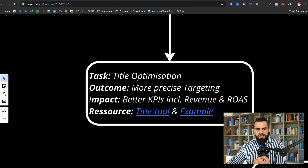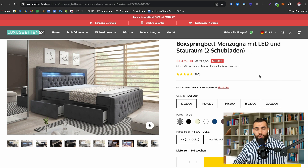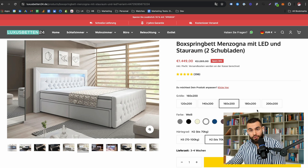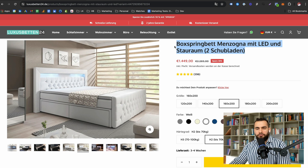For example, this product has a title with certain information — it has LEDs, storage, etc. — but it's lacking a few things. When we were selling this product, we found that the most important keywords are centered around the sizes, colors, and the stiffness or weight of the mattress. But if I included all that information on every product, I'd have crazy long titles that would hinder conversion.